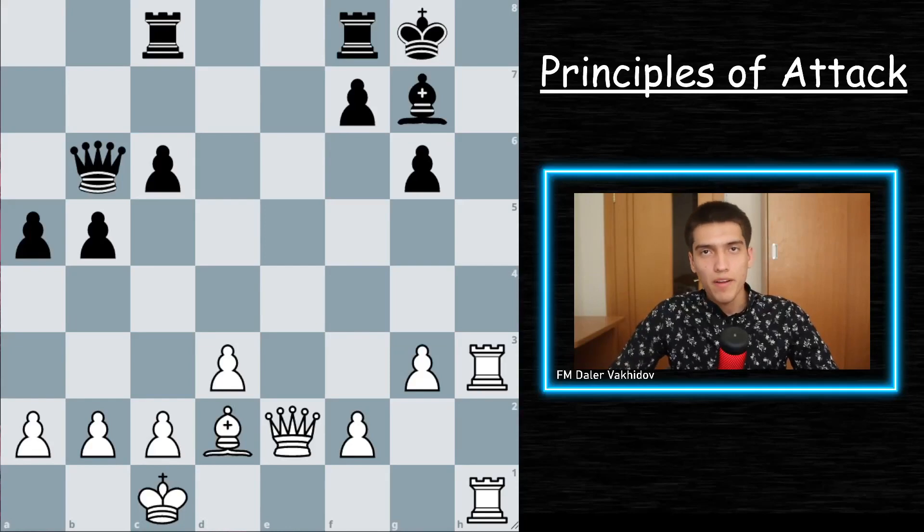Principle number five: exchanging key defenders. By exchanging key defenders when you're attacking, it makes your attack even much easier and stronger. Keep in mind that the key defender of your opponent is not always the strongest piece, but it is his most important piece in the defense.